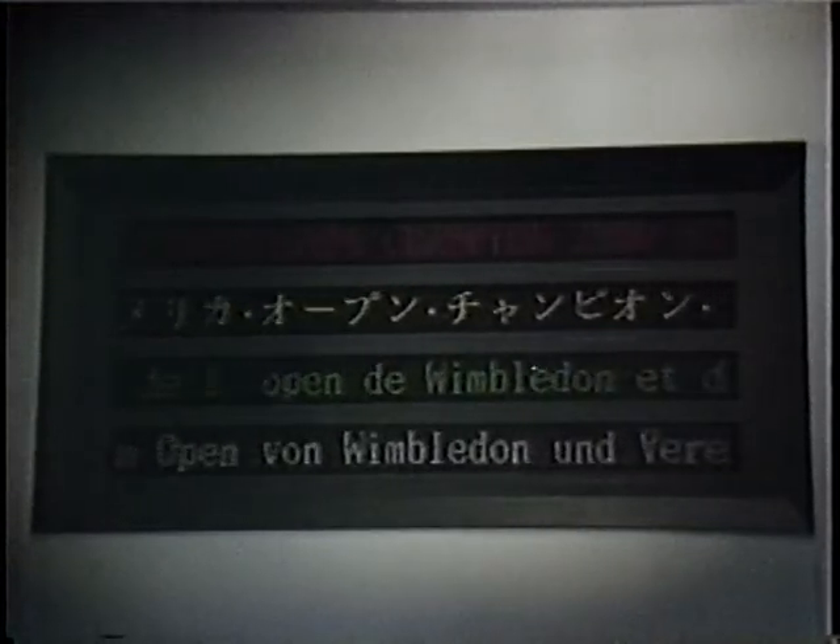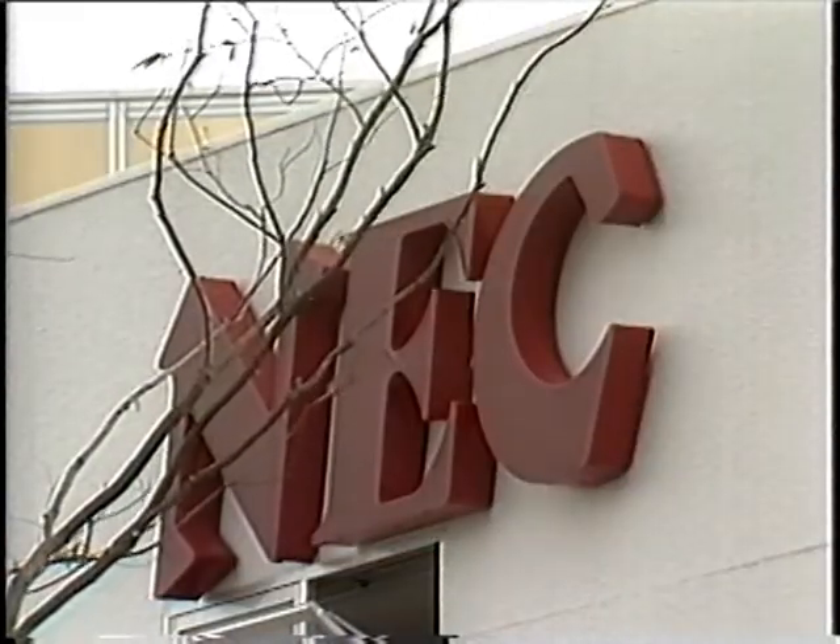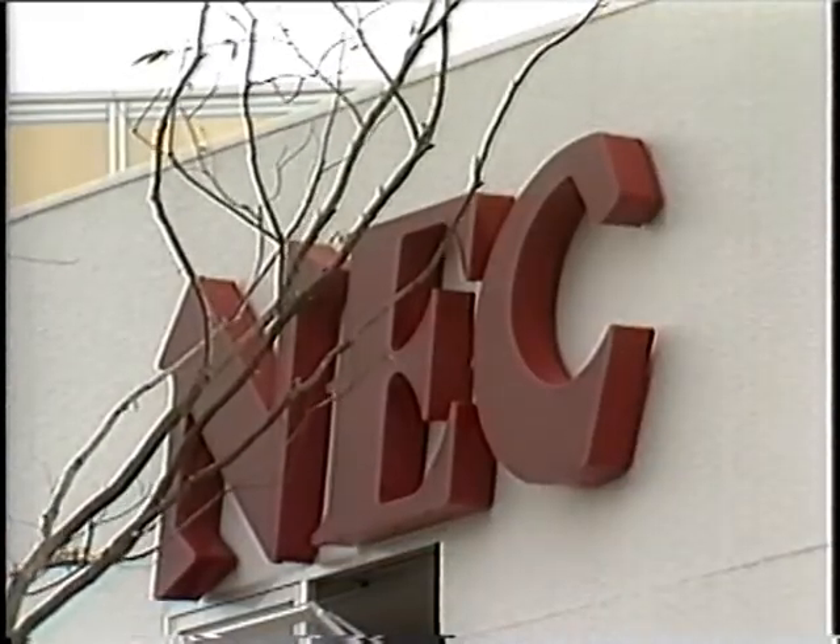Fujitsu also has a demonstration where electronics translate English and Japanese into three other languages. The NEC Pavilion shows how mankind is adapting to computers and communications.